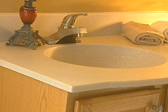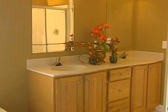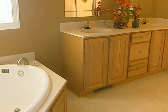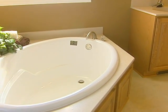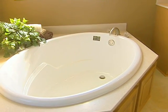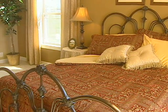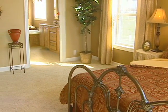Like every other room in the house, there's no scrimping on quality in the baths. We've taken comfort into consideration and made the vanity tops the same height as the kitchen counters. In many plans, the master bath includes the added luxury of a sunken tub. Our designers take every detail into consideration, and the spacious master bedroom with walk-in closet is a home buyer's dream.